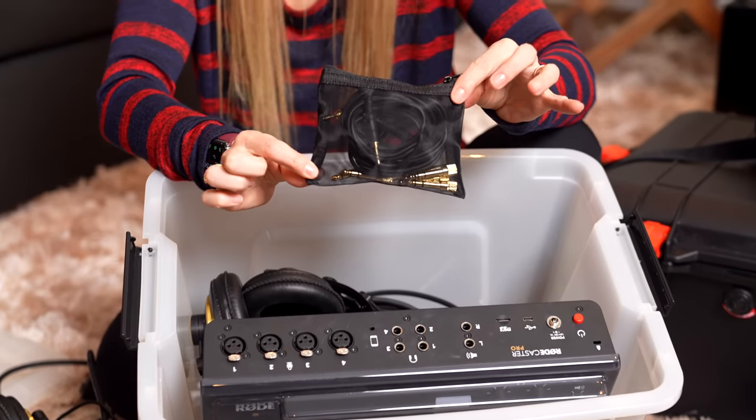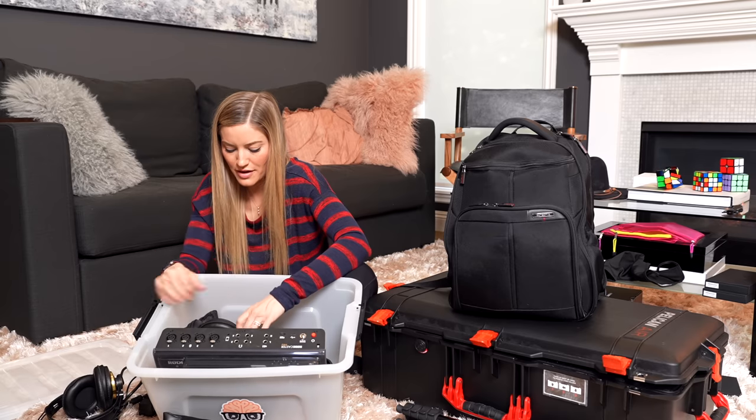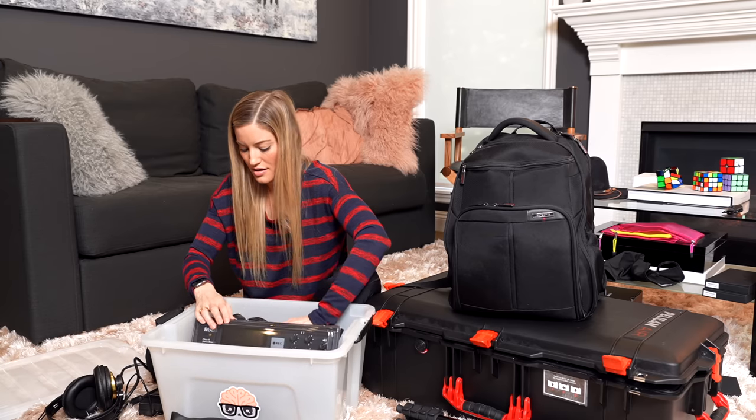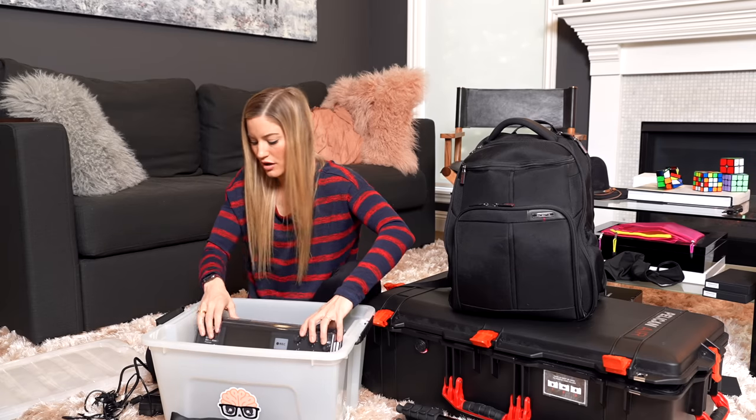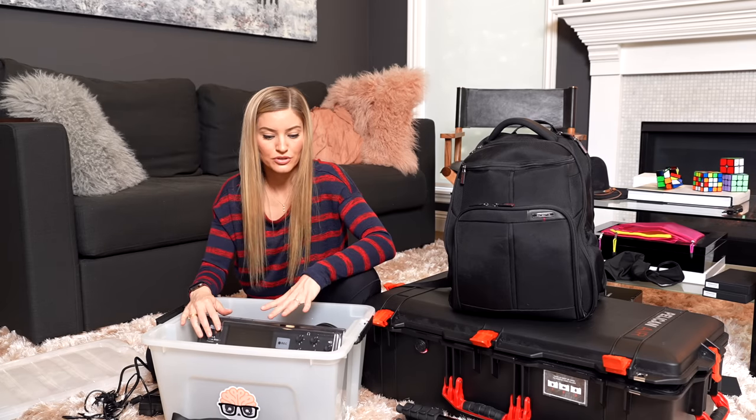A tiny bag with adapters for the headphones and cables for the headphones as well. So that, my friends, is the to-go podcast setup. Obviously this is not set up for flight - if we were going on a plane, I would have to reconfigure this back into the Pelican case.